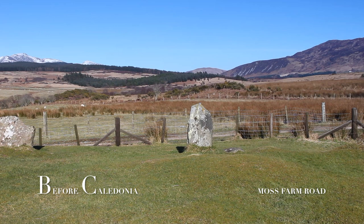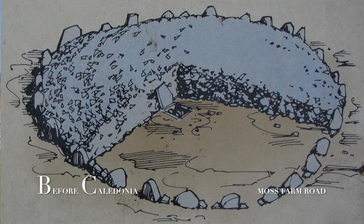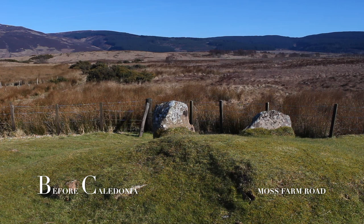Our ancestors from 2000 BC constructed this site which we can still enjoy visiting in our present day, 4000 years after the circle was created. The site is late Neolithic to early Bronze Age and unrecognisable from its original state, which has been much disturbed. Over time, Moss Farm Road's material would have been quarried for dry stone dykes and building walls, until recent times when a fencing track cut through the north section of the circle.